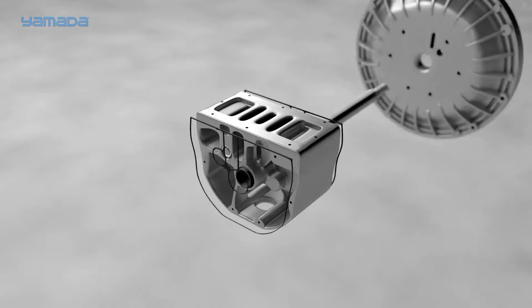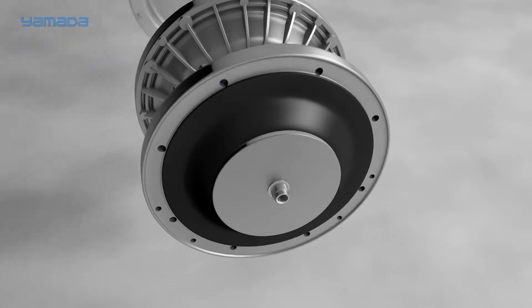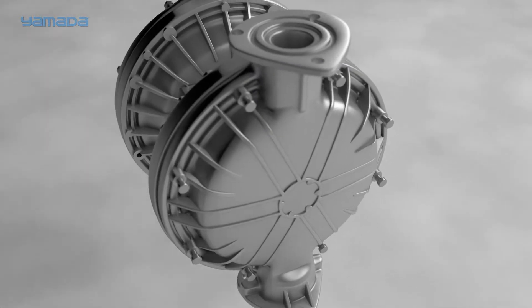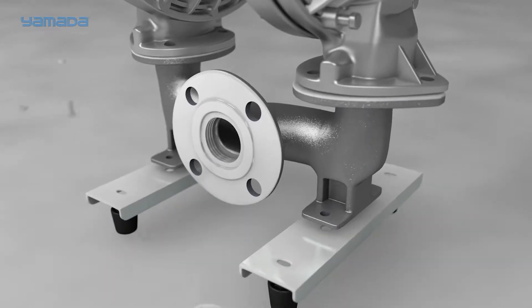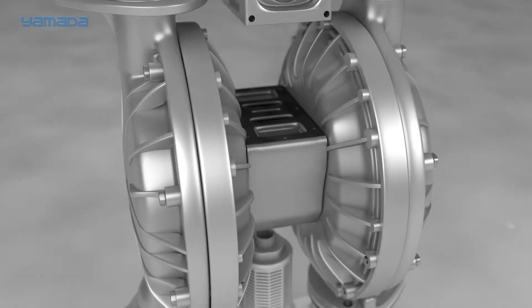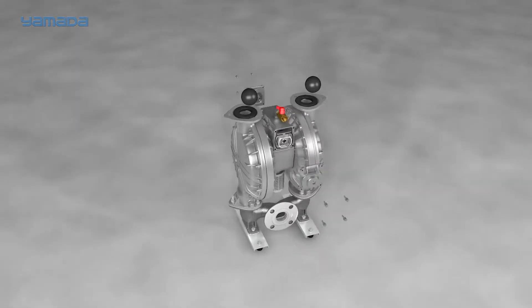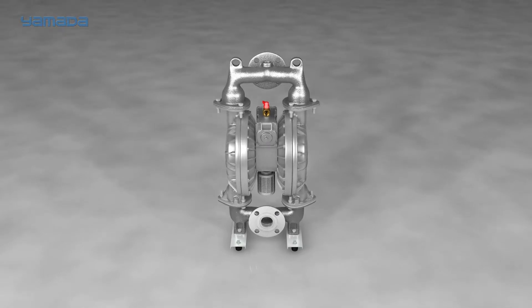Yamada Corporation has been a leading producer of industrial equipment since 1905 and of fluid handling products for over 65 years. As a leader in pneumatic pumping technology, Yamada is known for its innovative products, superior quality, and unmatched reliability. In this demonstration we will go over the features and benefits of Yamada's famous air-powered double diaphragm pumps.